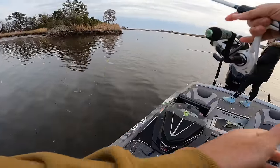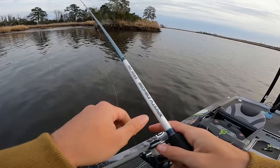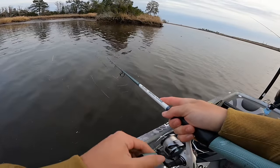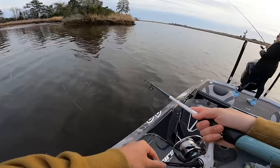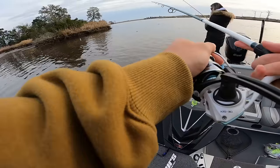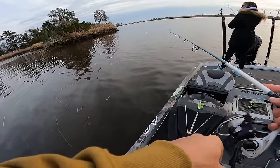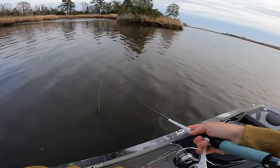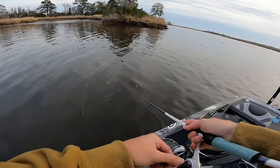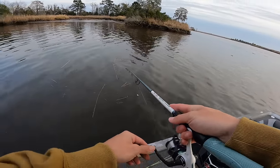We're bottomed out letting the boat sit. Can't believe we've had three fish, all different species — a redfish, a striper, and a bass. That's what this video is all about: throwing swim baits for whatever bites, and everything's biting them. I'm pretty sure I had a mudfish bite earlier too — that would have been four species.